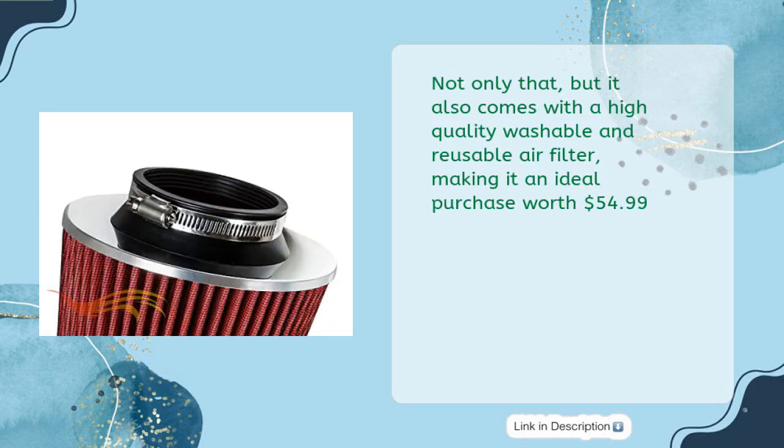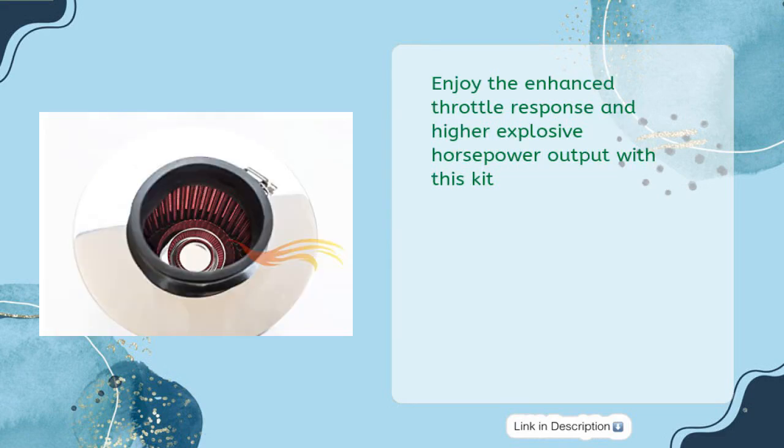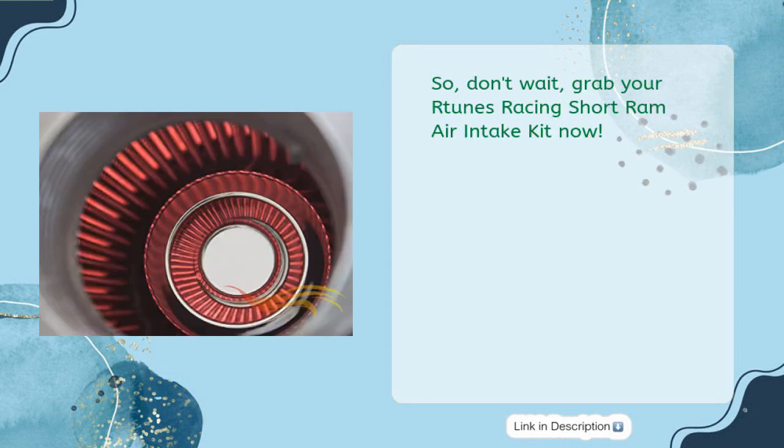It is brand new and comes with all necessary mounting hardware, vacuum hoses, and reducer for a seamless installation. It also comes with a high-quality washable and reusable air filter. Enjoy enhanced throttle response and higher explosive horsepower output. Grab your RToons Racing Short Ram Air Intake Kit now.